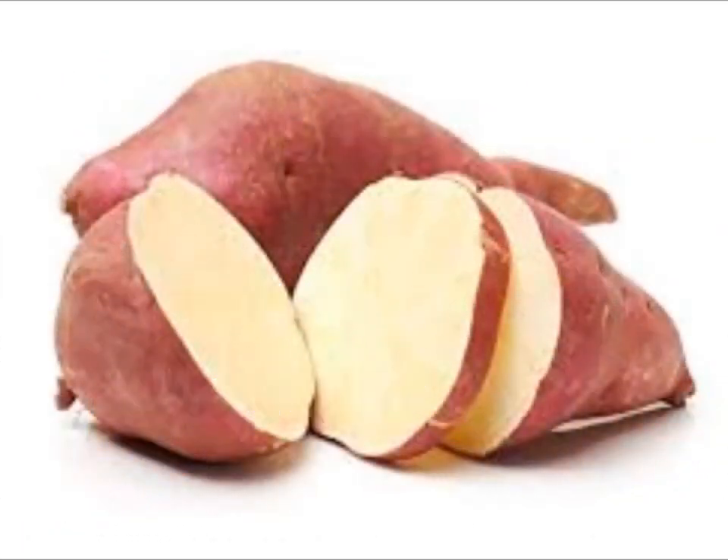Number 1: Sweet Potatoes. Sweet potatoes are rich in vitamin C and may help to restore skin elasticity.